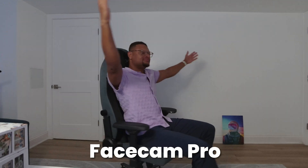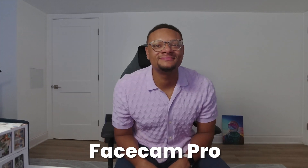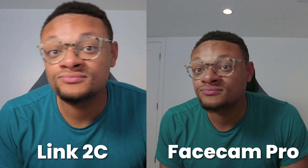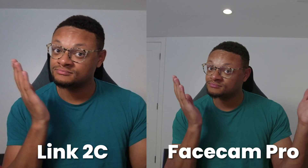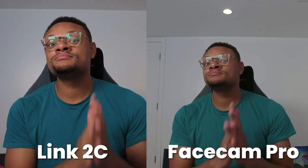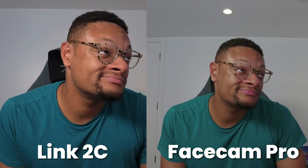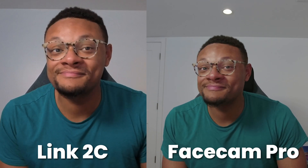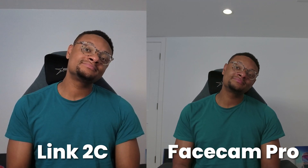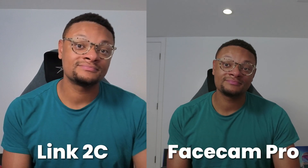If we compare these webcams against the Elgato Facecam Pro, which retails for $300, we can see that the Facecam Pro has a much wider field of view, taking in much more of the room compared to the Insta360 Link 2. That can be a slight benefit as you have more image space to work with. But based on this comparison, the Insta360 seems to handle low lighting situations better by maintaining a more balanced level of brightness and sharpness over the Facecam Pro. Which one looks best? Let me know in the comments.